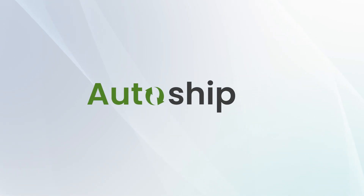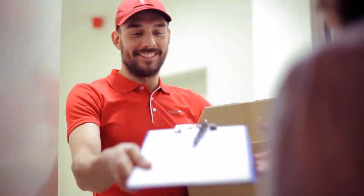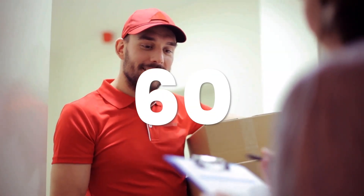Auto Reorder has now become AutoShip. Our new AutoShip program will automatically deliver your supplies every 15, 30, 45, or 60 days.